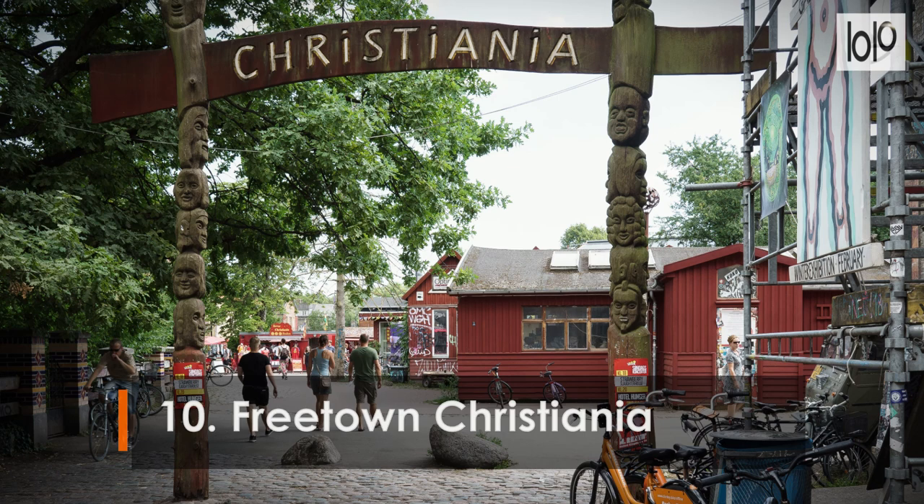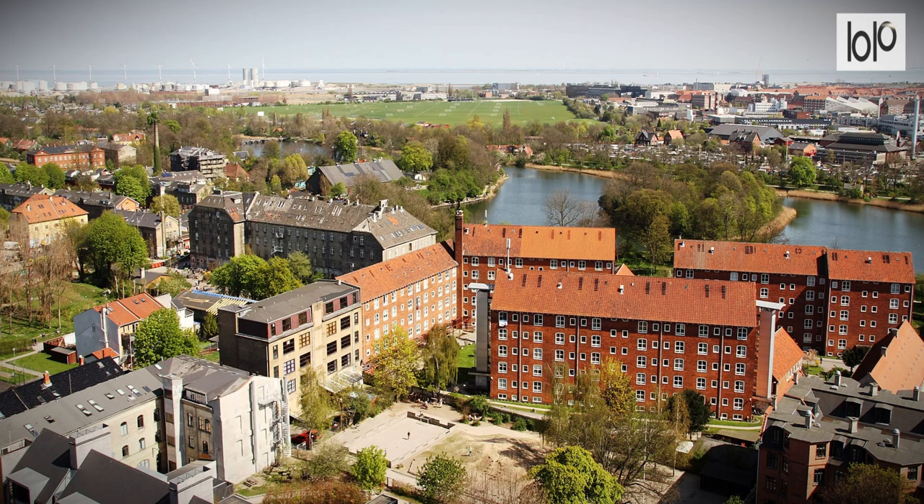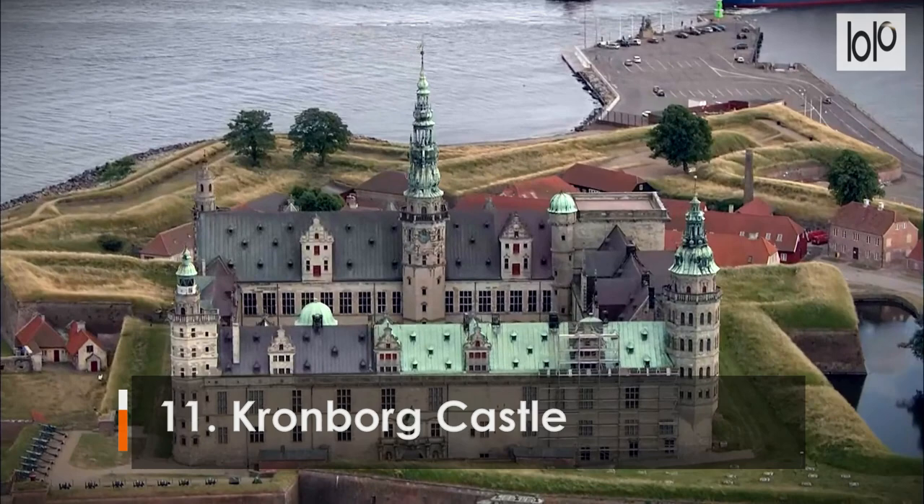Number 10: Freetown Christiania. Christiania is Copenhagen's most infamous district. A self-proclaimed state, it's famous for its counterculture atmosphere and legal cannabis trade. Located in a former military barracks, it draws curious visitors from all around the world.